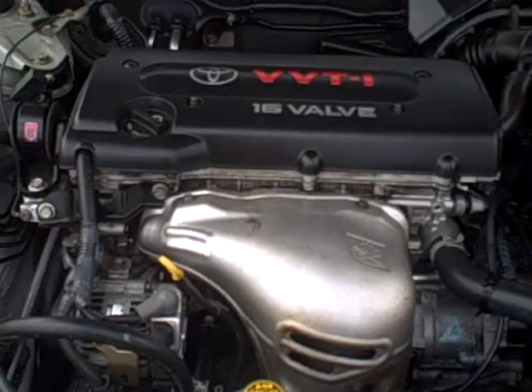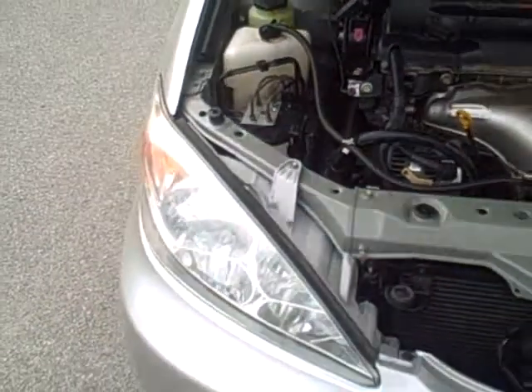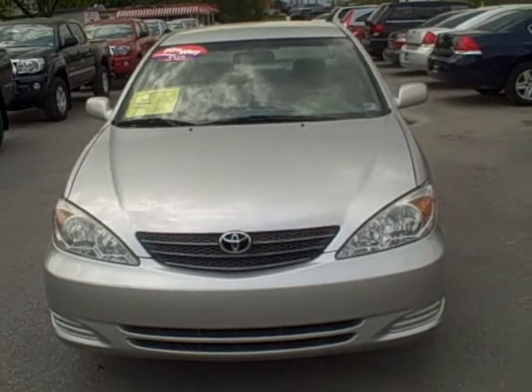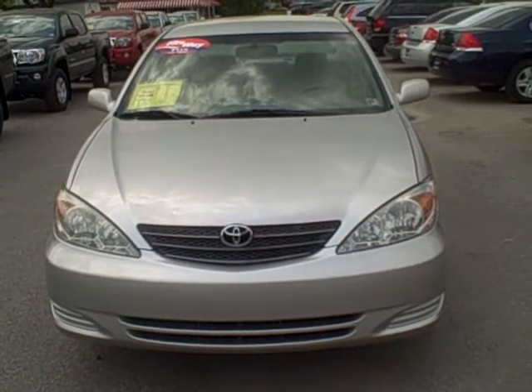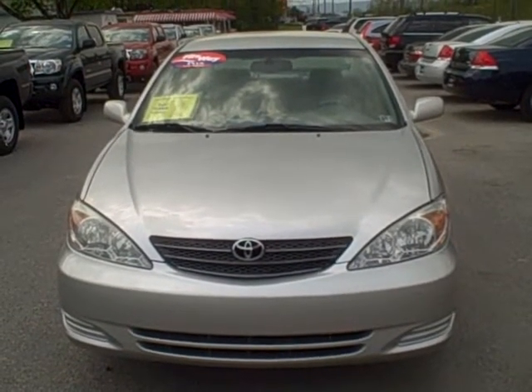Under the hood, we have the 2.4-liter four-cylinder engine. If you have any questions regarding this vehicle and would like to schedule a test drive, give us a call at 800-811-7519. Be sure to check out all the details of this vehicle, as well as all of our cars and trucks, at fitsmall.com.